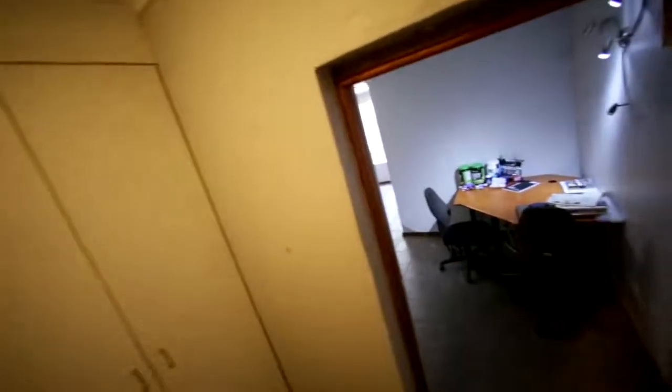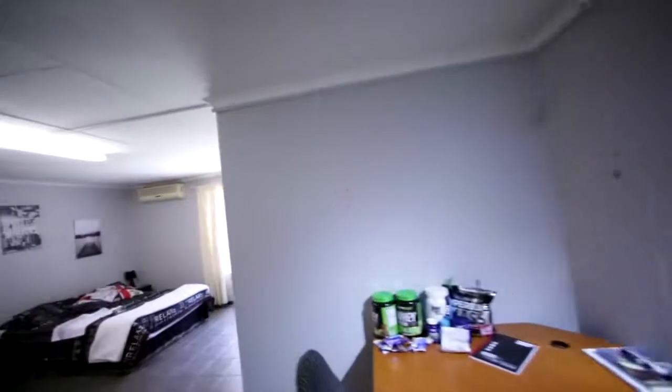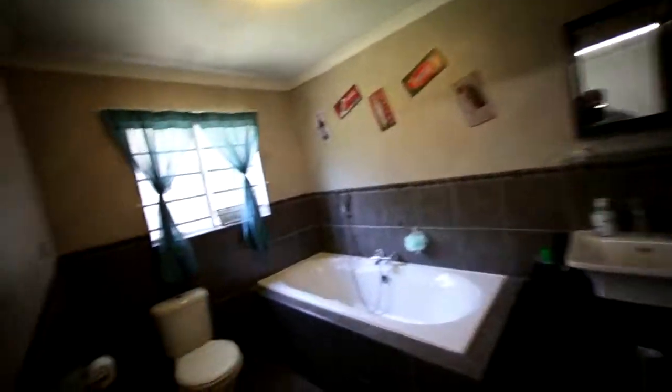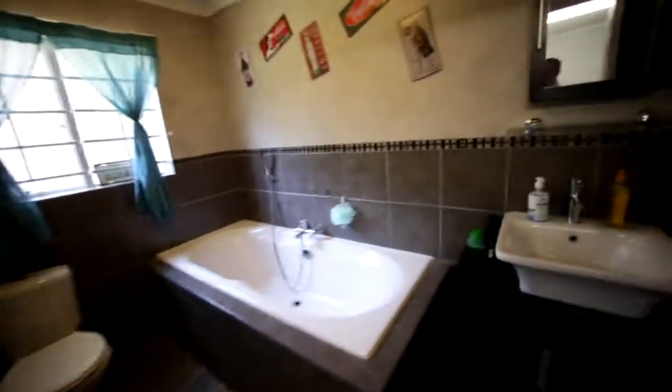On this side of the house you've got a guest bedroom over here which is absolutely massive. This bedroom is massive — it's got built-in cupboards down the left hand side and an air conditioner. And then it's got an ensuite bathroom with a bath and a toilet — a nice bath and nice basin.